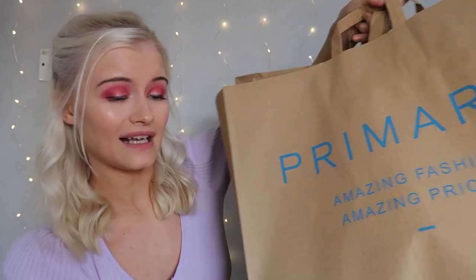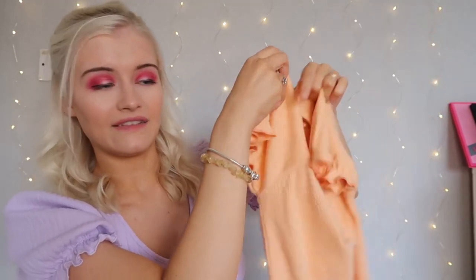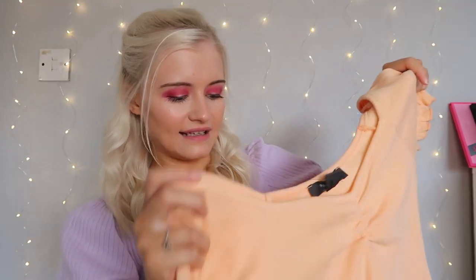I have two huge Primark bags. I got a little bit of everything — I definitely went for clothes because I was in need of some summery clothes. The first thing I picked up was this peach bodysuit. It's ruched in the middle and has lovely frill sleeves. I'm kind of obsessed with peach at the minute. I got this in a size extra small, which is a six to eight, and it was only six pounds. Definitely one of my favorites from this haul.